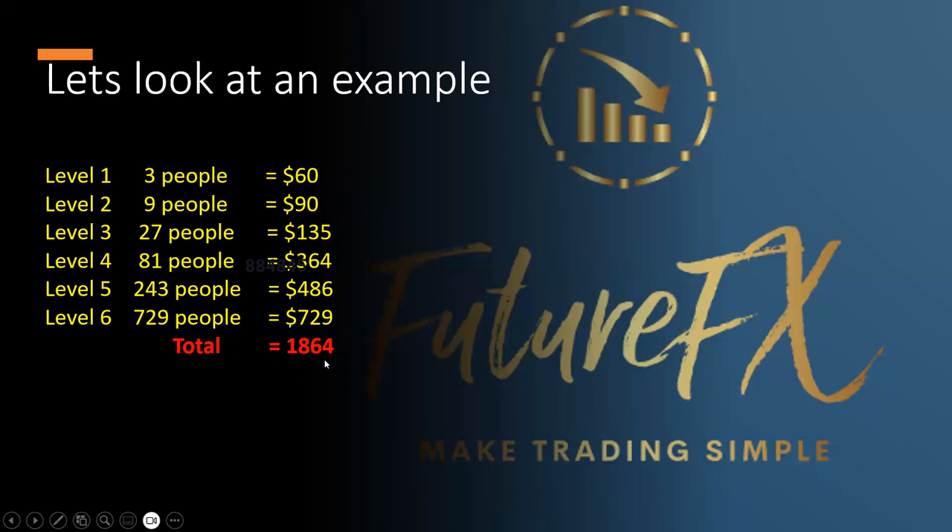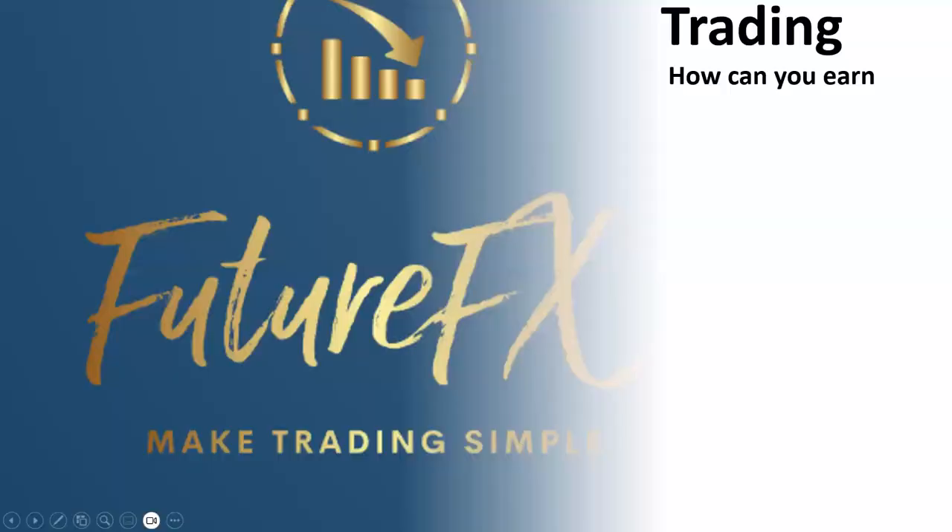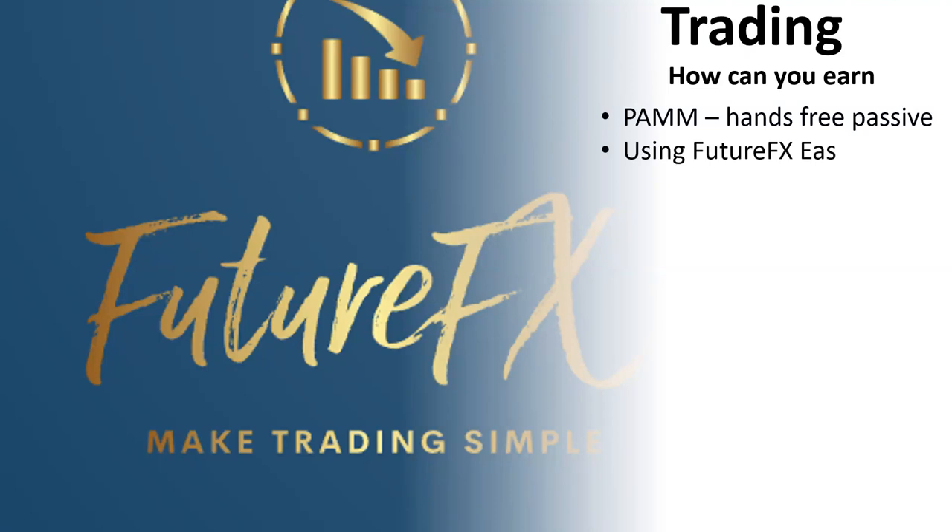Getting back to trading — which is what Future FX is all about — with this membership you'll have access to the hands-free PAM account we talked about earlier, Future FX EAs which is almost everything Future FX has been doing up until now, and manual trading using everything you learn from the education and live Zoom calls.